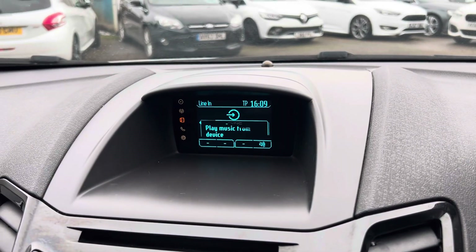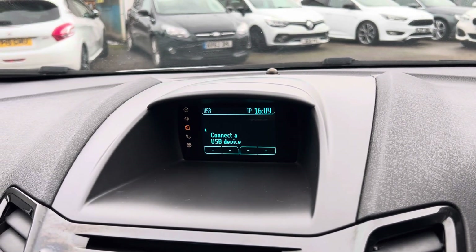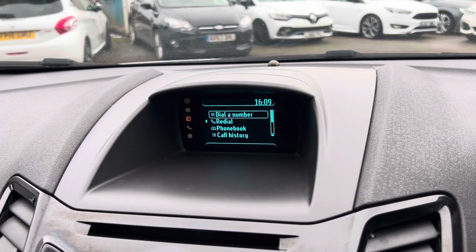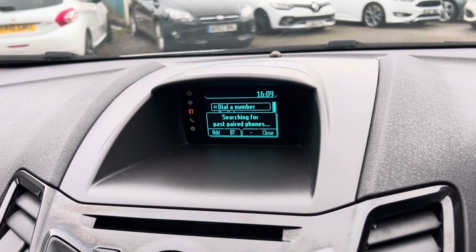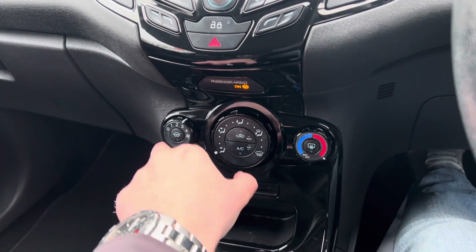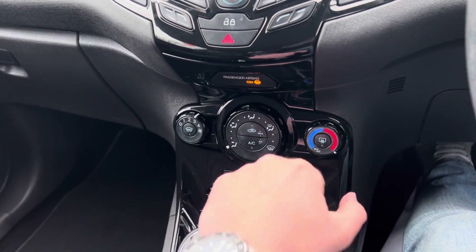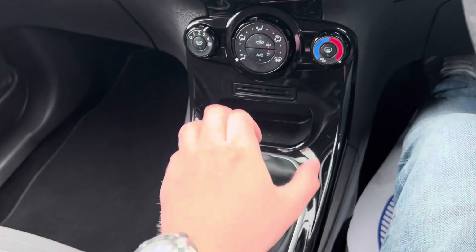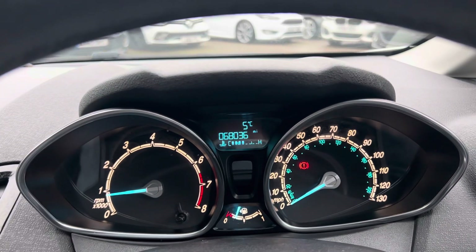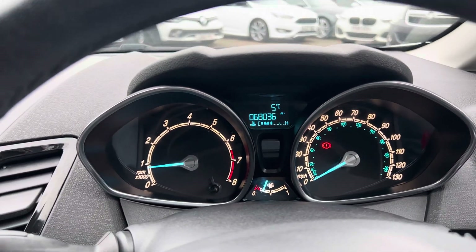If you flick between the inputs you'll see USB and Bluetooth audio on there, as well as Bluetooth for taking mobile phone calls. There's a heated front windscreen which on icy mornings is fantastic, a heated rear windscreen, and air conditioning as well. It's a five-speed manual gearbox, and just to confirm the mileage again — 68,036 miles.